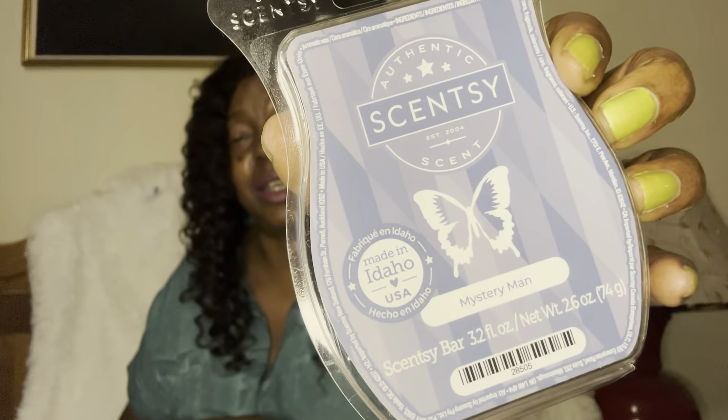Mystery Man — I just had to get this one. I grabbed a bunch of throwback scents that are always in the catalog and you always ignore because you know they'll always be there. Mystery Man is just the classic Scentsy male scent. This smells like a great-smelling man — it's a no-brainer. Just get it. It's been in the catalog since the dinosaurs for a reason.